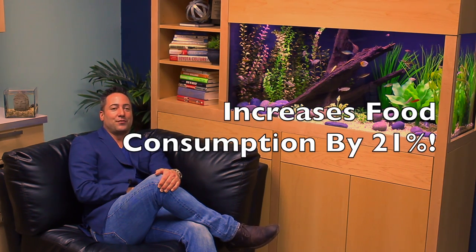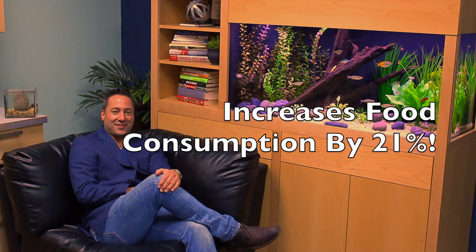A Purdue University study shows that the presence of an aquarium exhibit in a dining area with a dementia home increases food consumption by 21%. Such an increase reduces the costly need for dietary supplements. While aquarium exhibits are a natural and beneficial element of any space, these exhibits are crucial elements for a healing environment.